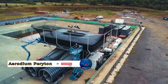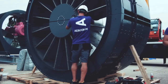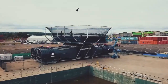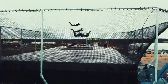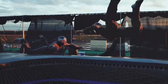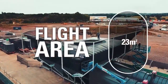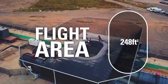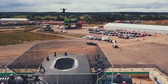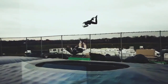Embark on an exhilarating journey with Aerodium and Peridot — two companies leading the charge in innovative aerial entertainment. Aerodium takes indoor skydiving to new heights with its vertical wind tunnels, providing the sensation of free falling in a safe and controlled environment — no airplane or parachute needed, just the rush of wind beneath your wings. Meanwhile, Peridot specializes in cutting-edge drone light shows, orchestrating mesmerizing displays of hundreds of drones adorned with LED lights, painting the night sky with breathtaking formations.